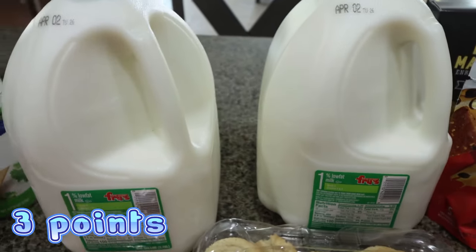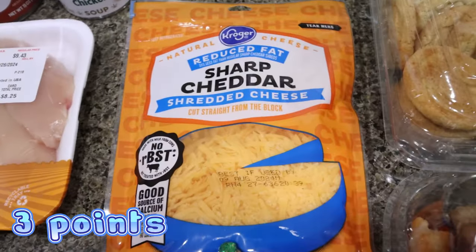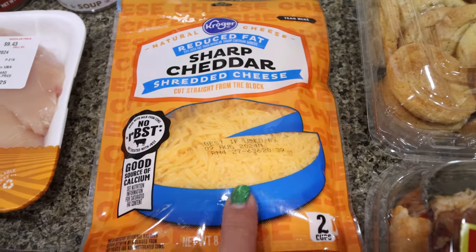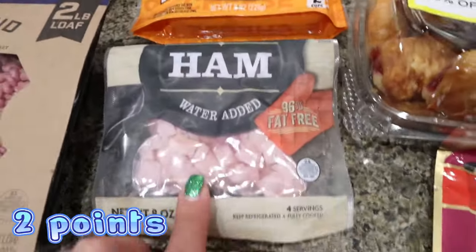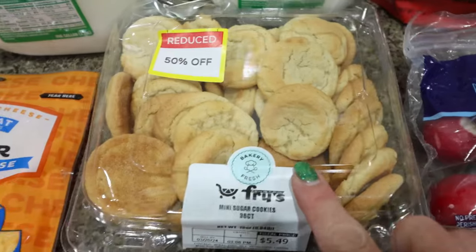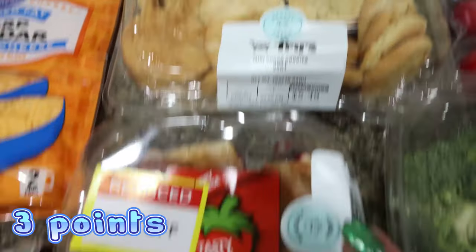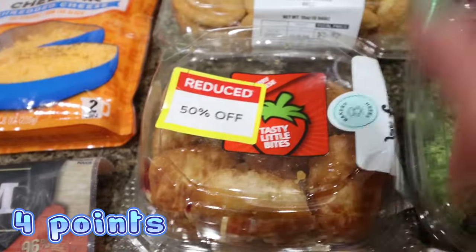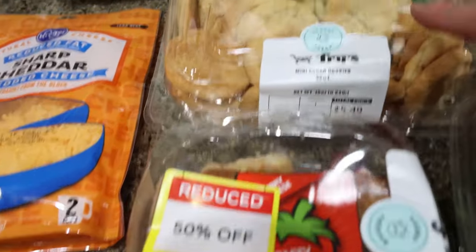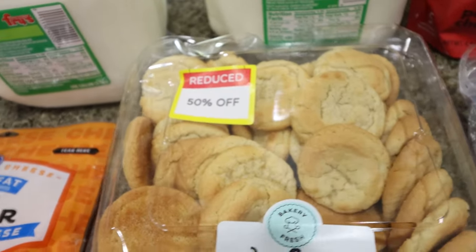Two gallons of skim milk for Troy for the week — he does go through a couple gallons every week. And then I did get some light shredded sharp cheddar. I have light fiesta blend and this just sounded really good — I needed cheese for a recipe. Then some cubed ham for Troy's pasta salad, and he also asked for some deli roast beef. From the reduced bakery section I grabbed little mini sugar cookies and some mini cherry pastries — both were 50% off, so $1.25 and $2.75. Not bad at all.